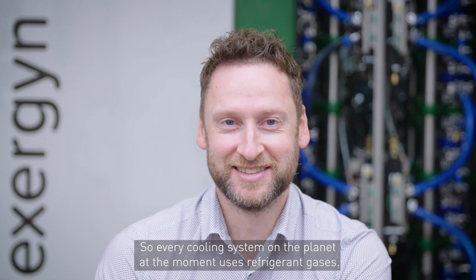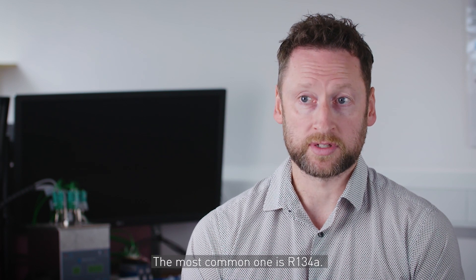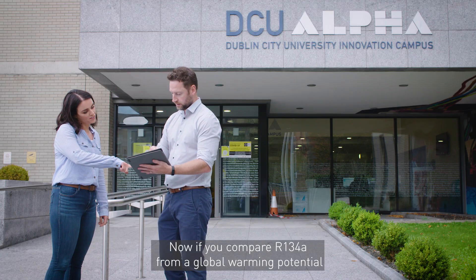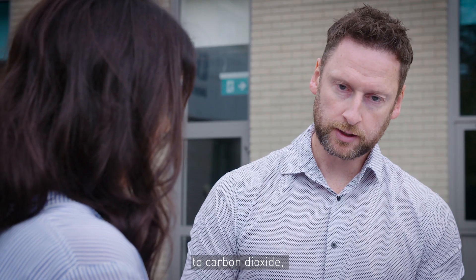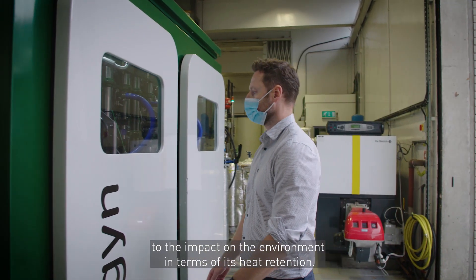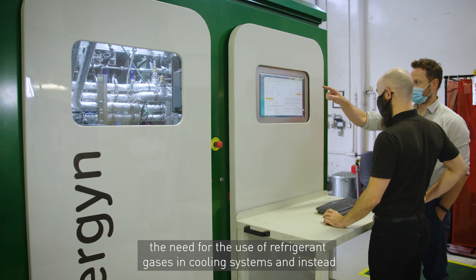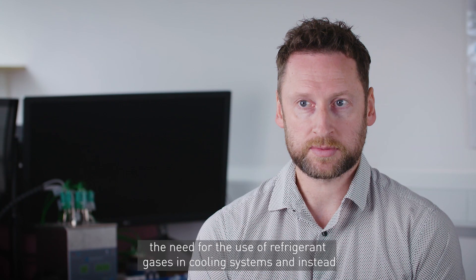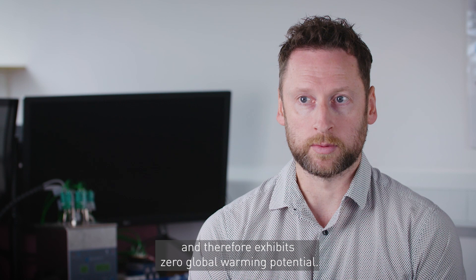Every cooling system on the planet at the moment uses refrigerant gases. The most common one is R134A. If you compare R134A from its global warming potential to carbon dioxide, it has 1430 times the potency when it comes to its impact on the environment in terms of heat retention. What we're trying to do is actually remove the need for refrigerant gases in cooling systems.